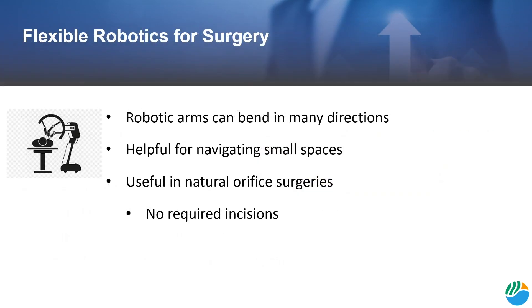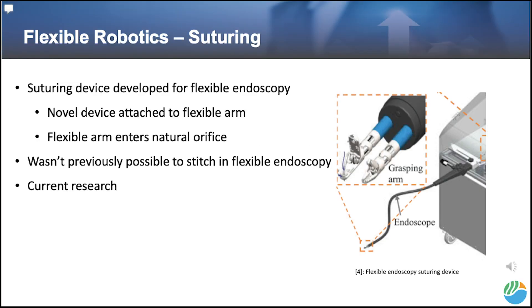Another useful technology for minimally invasive surgery is flexible arms and their end effectors. Flexible arms can bend in many different directions and navigate the body with ease. These arms are especially useful in natural orifice surgery, which uses natural orifices or bodily openings like the mouth or the nose as a port and requires no incisions. One example is a novel suturing device that attaches to a flexible endoscopy arm and can enter through a natural orifice, making it possible to suture an internal opening without requiring an incision — a concept not previously possible.